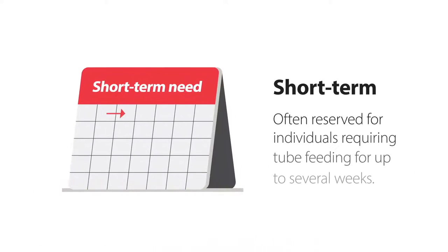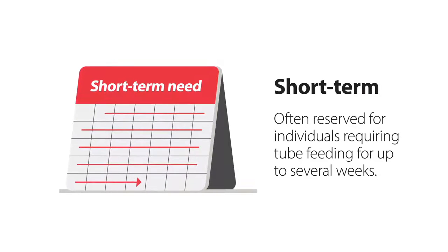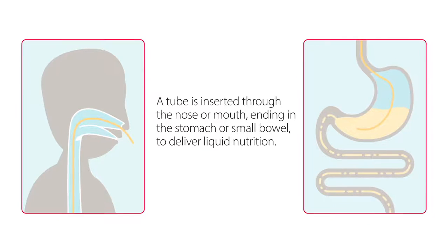Short-term enteral feeding is often reserved for individuals requiring tube feeding for up to several weeks. With short-term enteral feeding, a tube is inserted through the nose or mouth, ending in the stomach or small bowel, to deliver liquid nutrition.